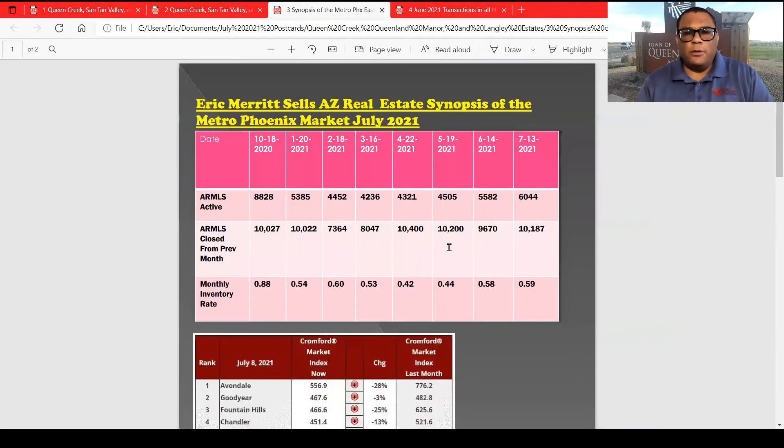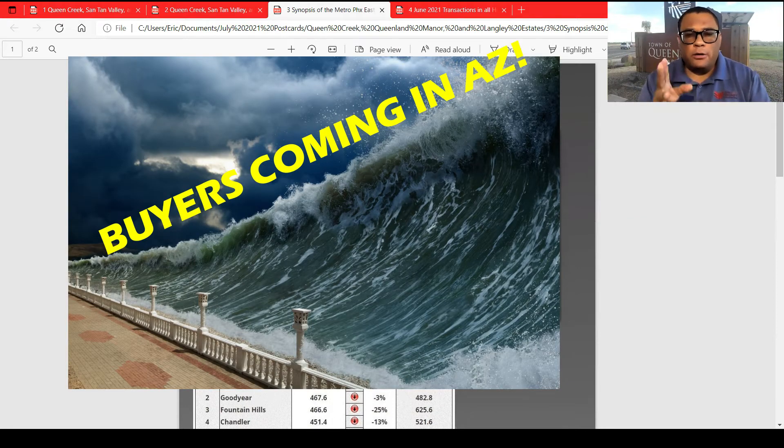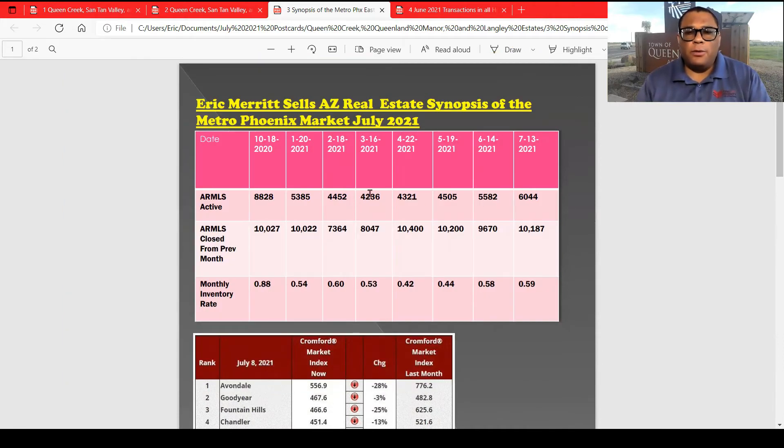The third part we're going into is a synopsis. Notice on October 18th we had 8,828 actives, and then the tsunami of buyers came in on January 20th at 5,385, and we stayed four months under 5,000 units — February, March, April, and May. Then in June we finally crept up over 5,055. July 13th we had 6,044. On Monday July 19th I did check it and we have 6,700 units.